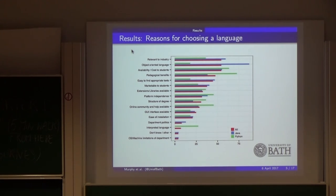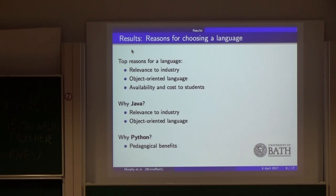Whereas Python scored highest for pedagogical benefits. So from that you can think that they choose Python because it's easier to teach or to learn for students, but Java — that's what they feel industry is looking for, so that's what they should be teaching. I should stress that these are just the opinions of the people who answered the survey, not any sort of proof. So the top reasons overall were relevance to industry, object-oriented, and availability and cost — with that split between Java and Python.